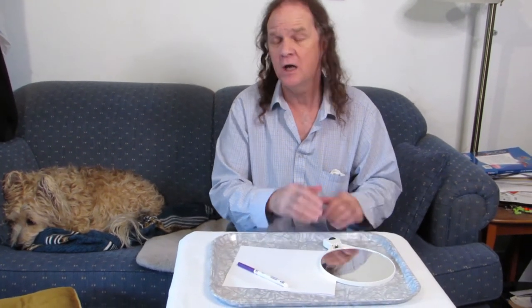Here's what you do: find some paper, a writing instrument, and a mirror. It doesn't matter the size, it doesn't matter the shape.